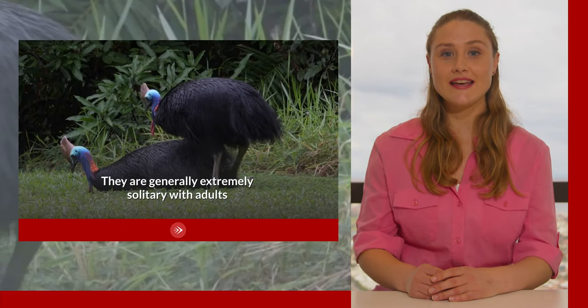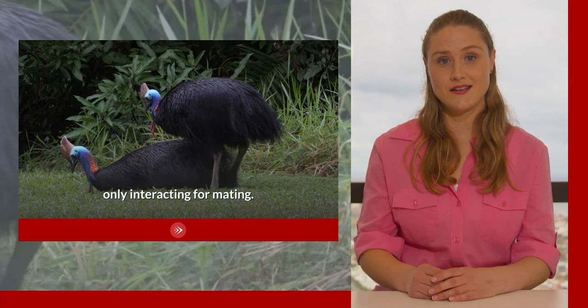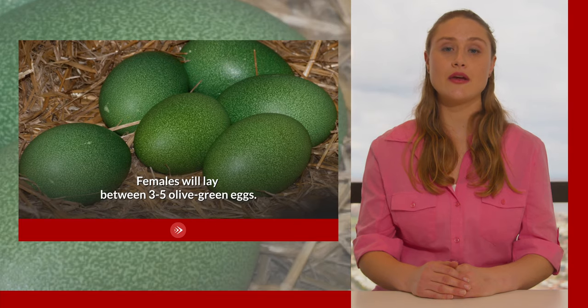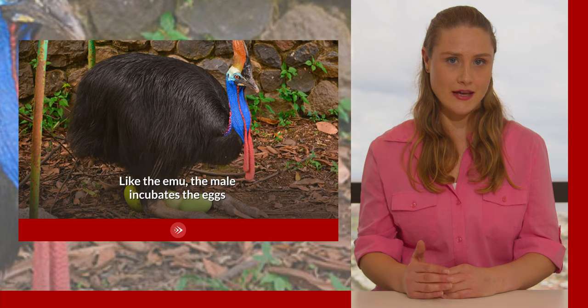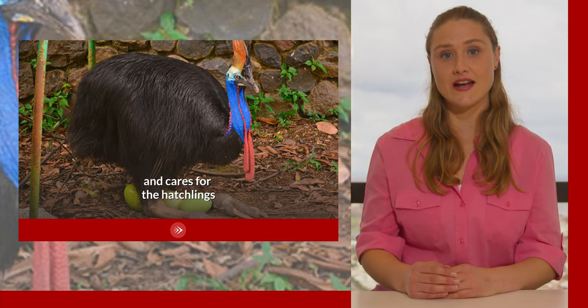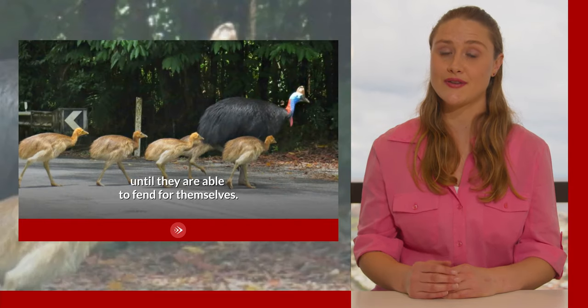They are generally extremely solitary with adults only interacting for mating. Females will lay between three to five olive green eggs. Like the emu, the male incubates the eggs and cares for the hatchlings until they are able to fend for themselves.